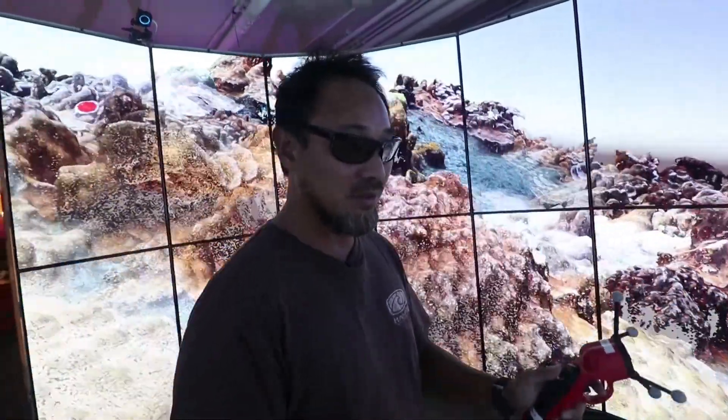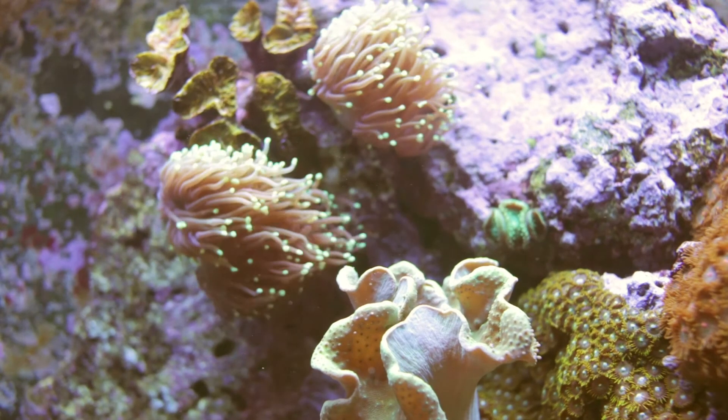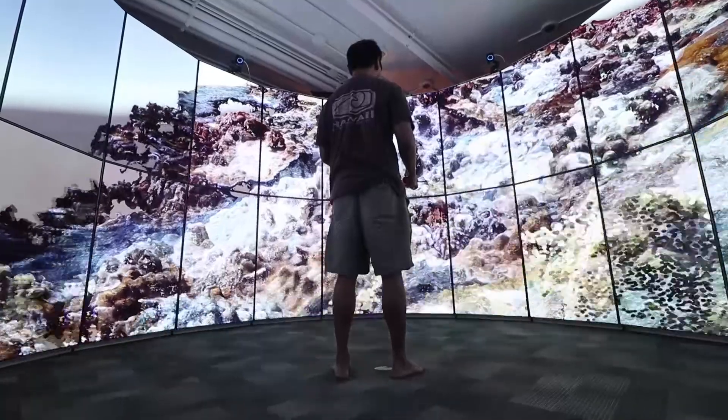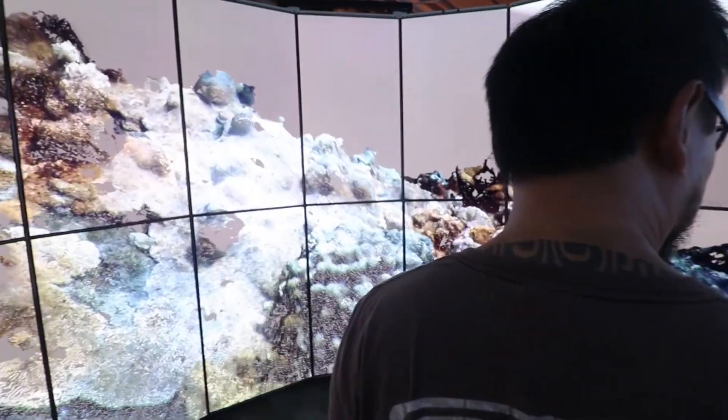One of the applications that we're working on is with scientists from the Hawaii Institute of Marine Biology. They go out to coral reefs and take lots of images of the coral reefs, then reconstruct it in 3D. By doing so, they're able to use the three-dimensional models to measure them to see how they grow over time.